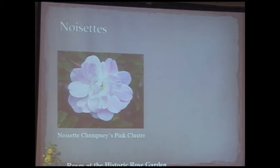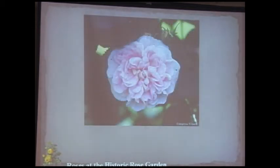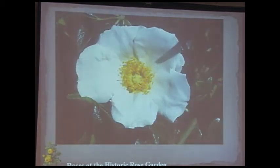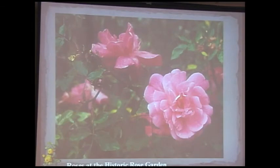The Noisette is the only rose class developed and hybridized in the United States — by a rice grower named Champney. His first rose is Champney's Pink Cluster. The early Noisettes were single bloomers that look great on a trellis or fence, climbing beautifully like a spill of flowers, in shades from white through crimson-purple, and are lightly fragrant for the most part.